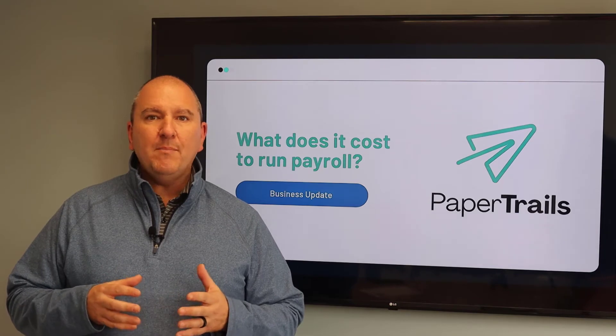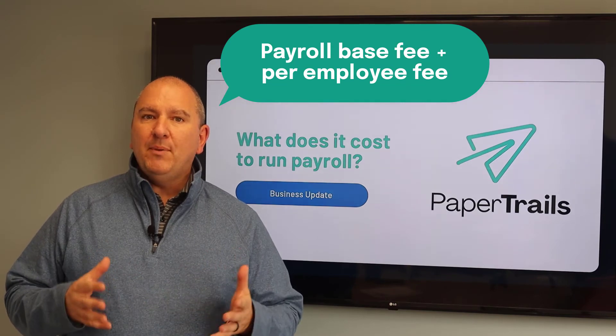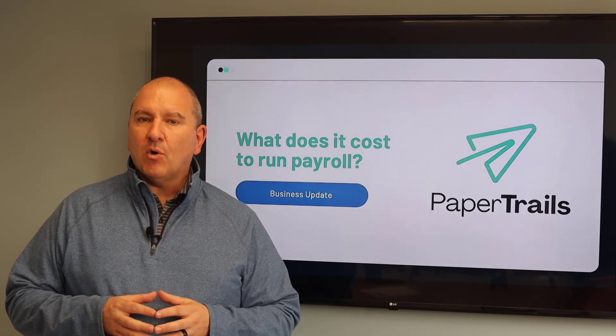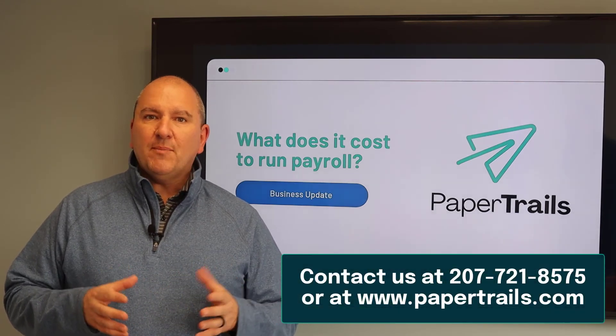For smaller businesses, we bill on a per payroll and per check model. This means every time you run a payroll, we bill you a base fee plus our per check charge for each active employee. For businesses who may not run year-round or have dramatic seasonal swings, this billing method is more favorable.